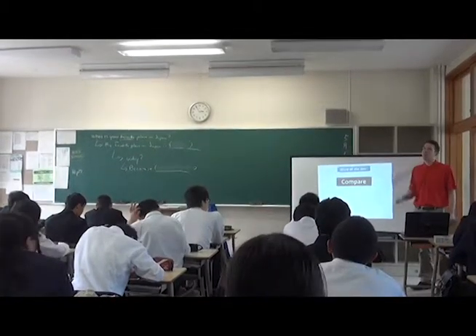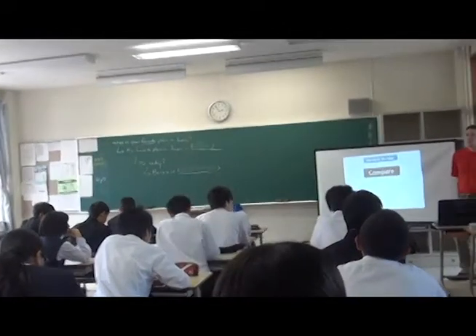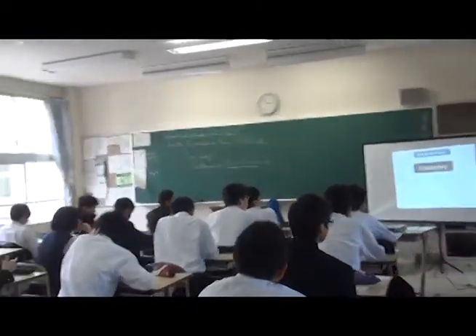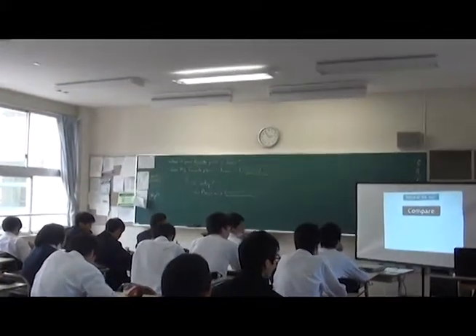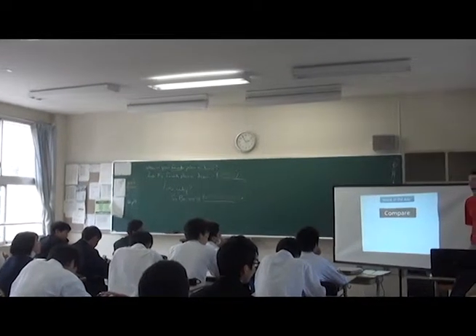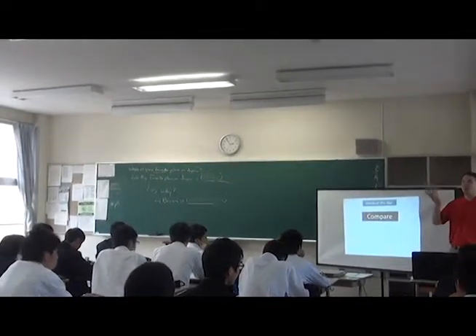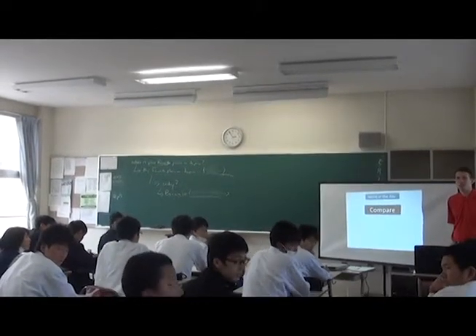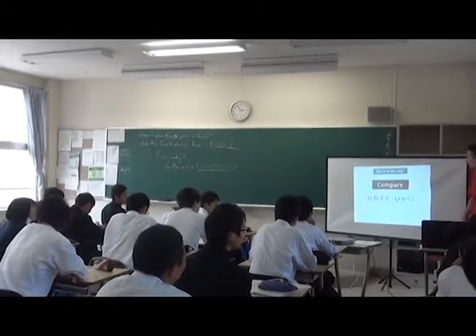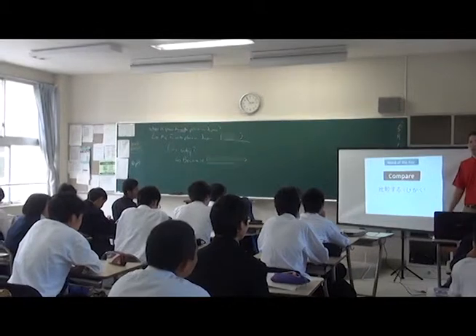Who can tell me, what is compare in Japanese? Do you know? Anyone? Compare — anyone want to tell me? Five, four, three, two, one. Oh, what was it? Nice laugh for everybody. Very good — so she saved you all dictionary time. So today's word compare is hikaku suru in Japanese.